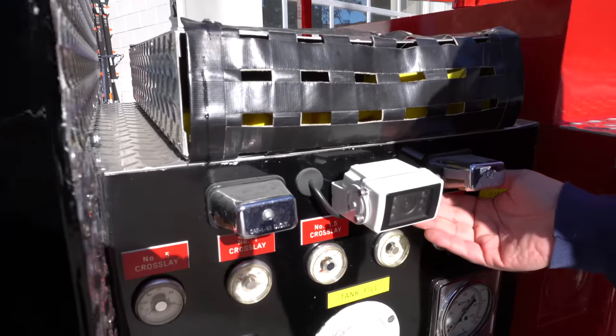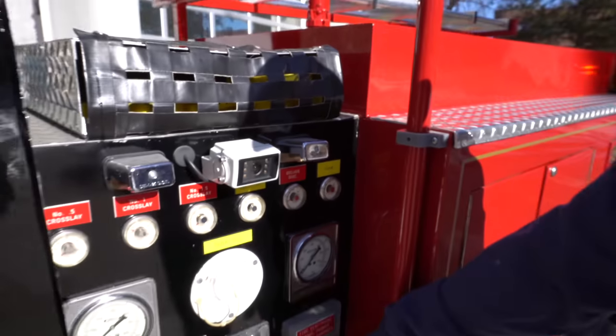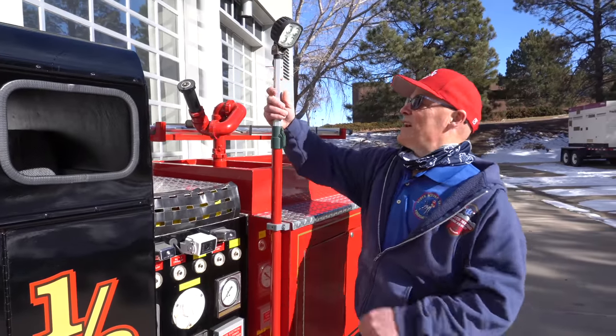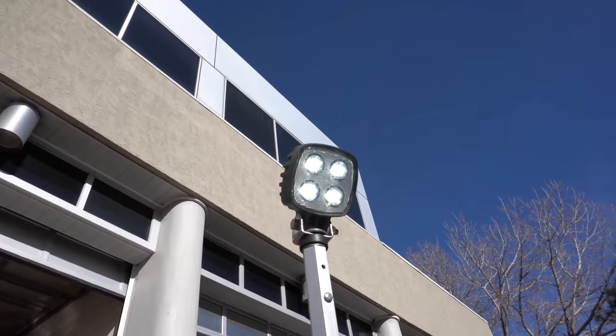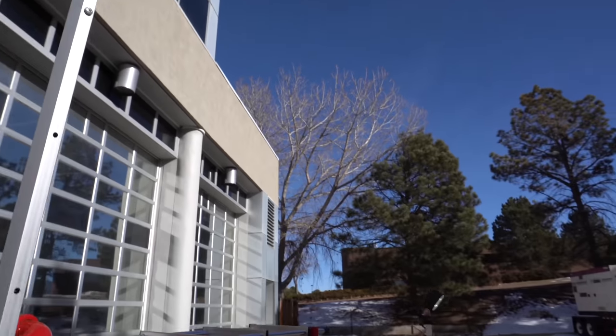The panel lights actually do work, though it's a little tough to see. In addition, Engine One Half has telescoping scene lights which are right here. These can be directed to wherever they need to go.